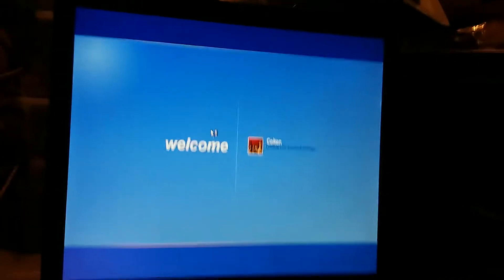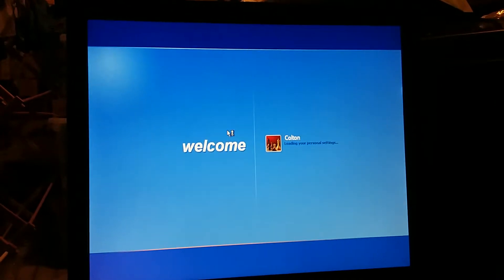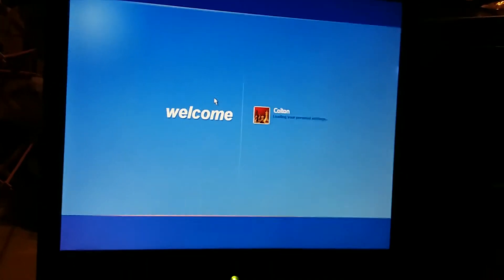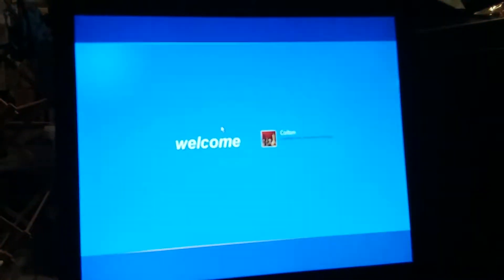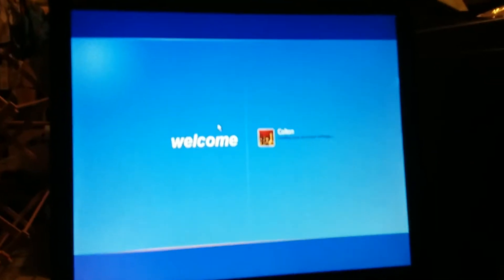I'm sorry about that. I'm just messing with the tablet screen. But anyway, I'm very excited that the school year is over now. It's been such a great school year, and I can't wait to move on to 11th grade in August.